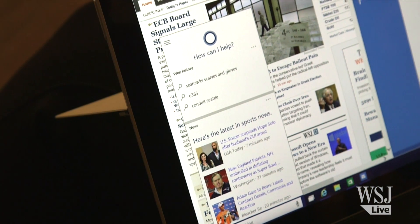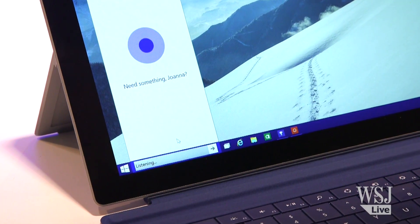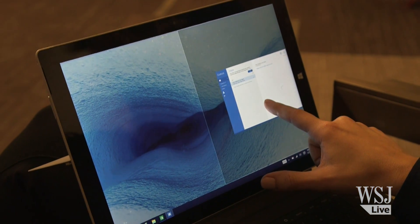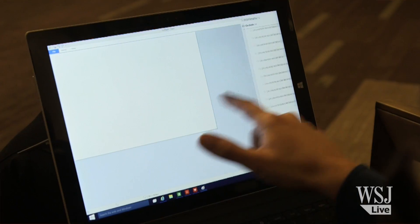Cortana, Microsoft's personal assistant, is also available right on the toolbar for searches and questions. There are also some navigation changes — gone are the charms on the right-hand side of the screen. Now you'll find your notification panel there.